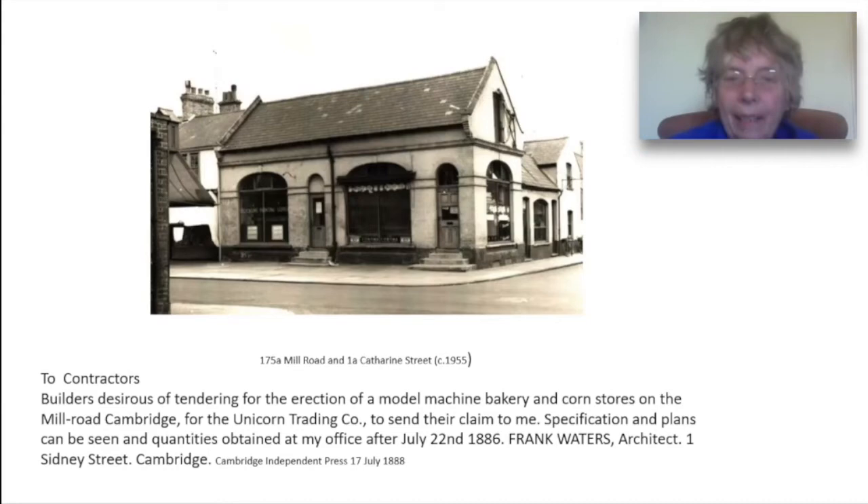The two front doors and the two sets of steps are puzzling. Frank Waters, the architect named here, had a very high reputation in Cambridge. He is best known now for the handsome old library in Mill Road and for the bridge over the river in Victoria Street.